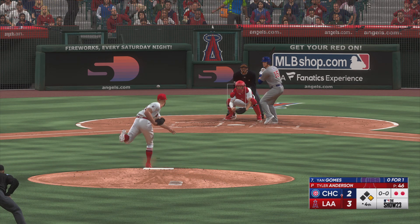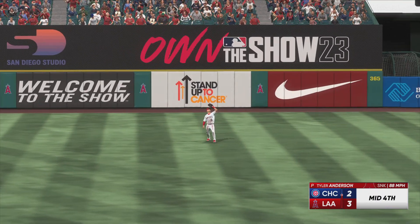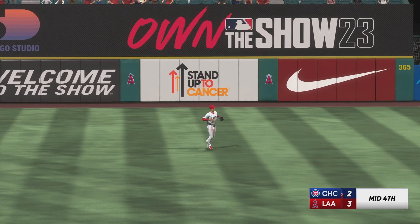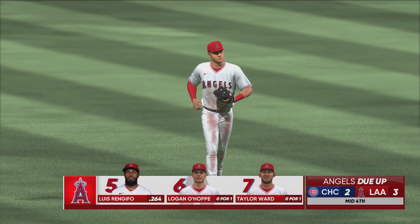Here's Yan Gomes. Fly ball to right. Moniak makes the grab. That is the inning. Cubs leave one — they trail 3-2.